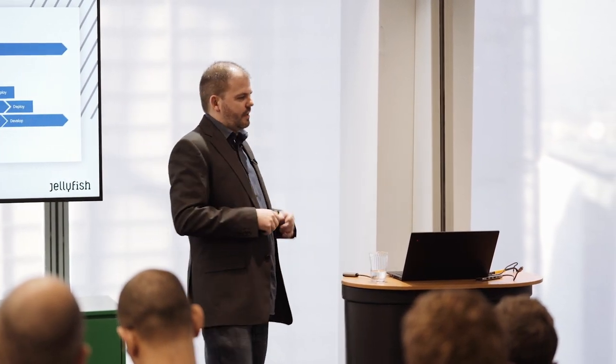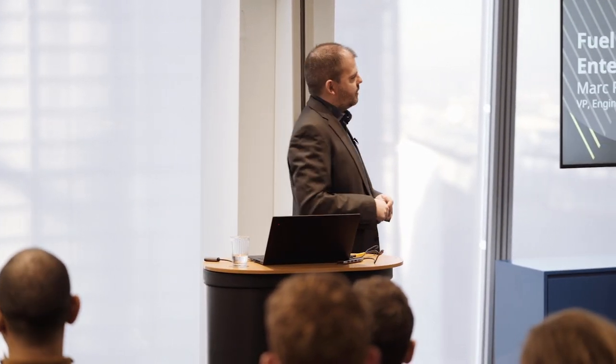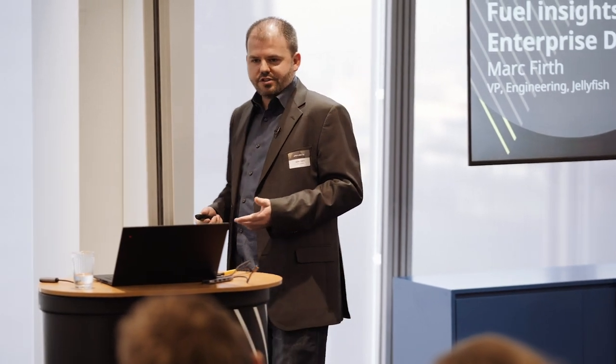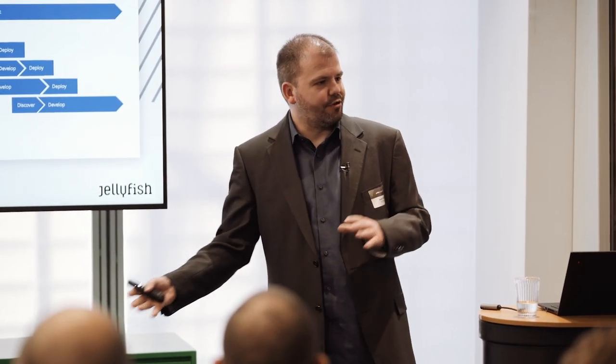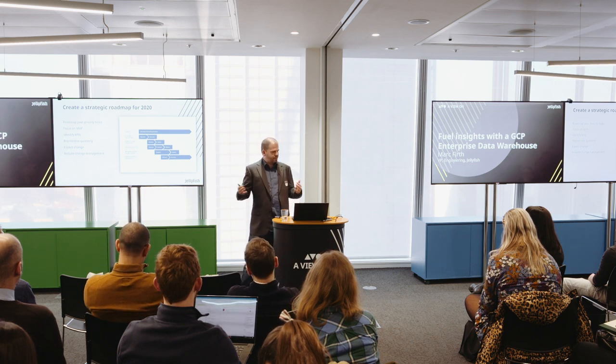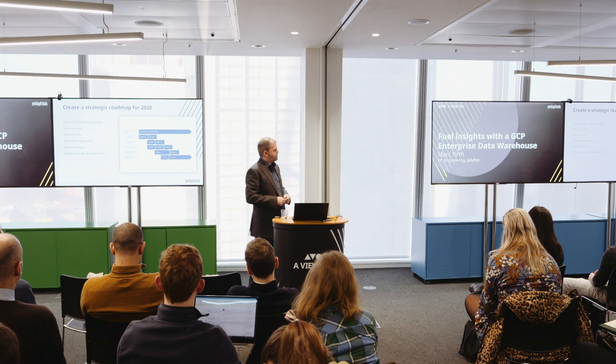Staff are going to have access to more data than they had before, and maybe some of their roles are going to be automated. Include change management processes to ensure they have an understanding of what is changing and how their roles might change — perhaps sending email notifications on the progress of projects, or having an open session where they can come in and understand what it means for them.